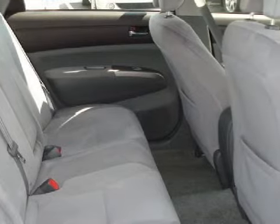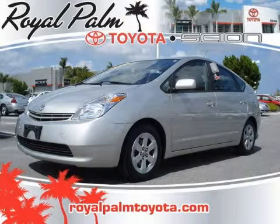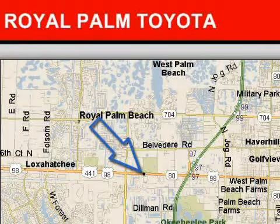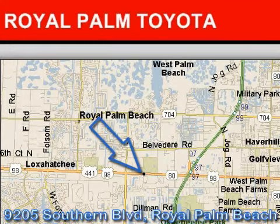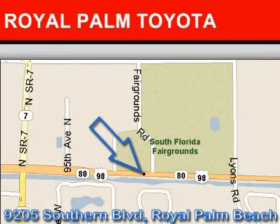Call or come in today to schedule a test drive. Royal Palm Toyota is located at 9205 Southern Boulevard, Royal Palm Beach, Florida. Our goal is to exceed all of your expectations to ensure that you'll return for future visits. We hope to see you soon!